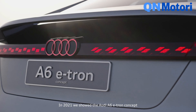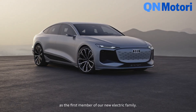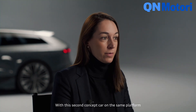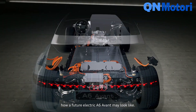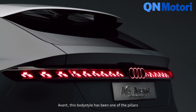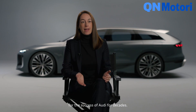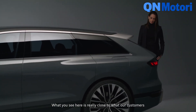In 2021, we showed the Audi A6 e-tron concept as the first member of our new electric family. With this second concept car on the same platform, we are giving you an impression of how a future electric A6 Avant may look like. The Avant body style has been one of the pillars of Audi's success for decades, and what you see here is really close to what our customers will be able to order in the near future.